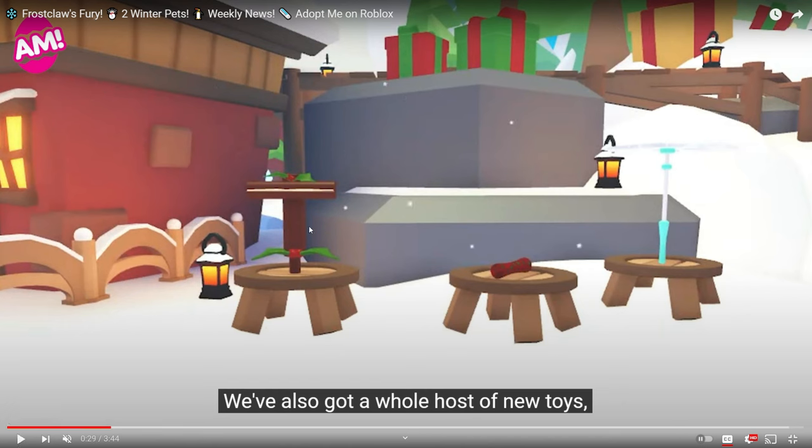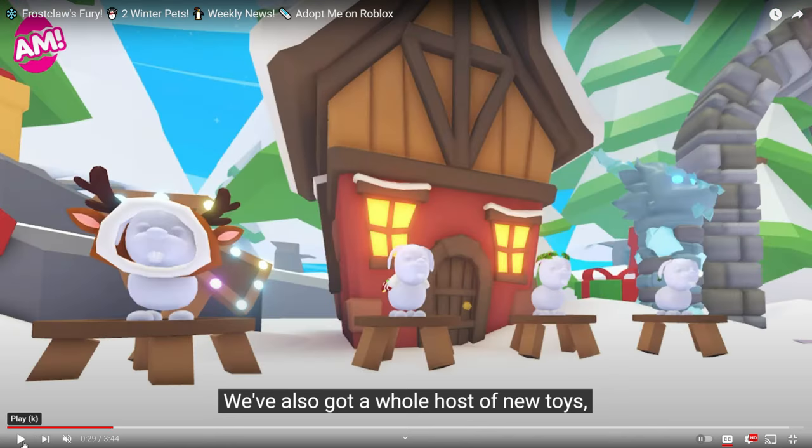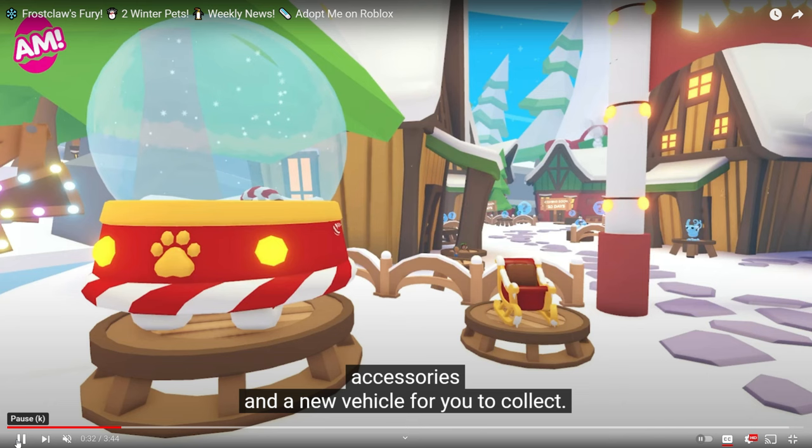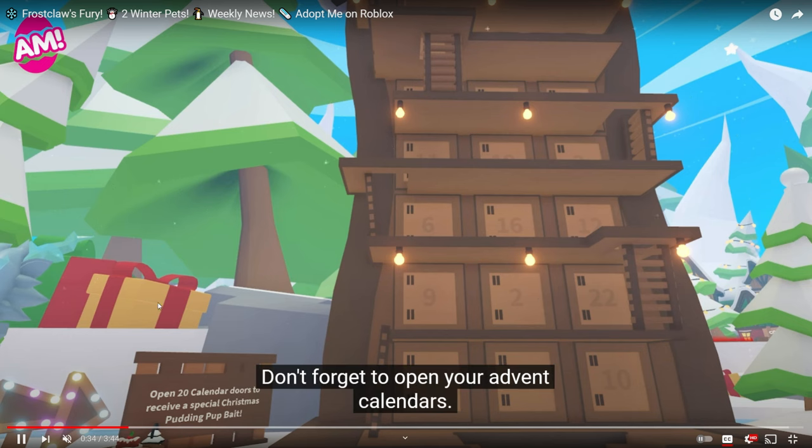There are also a bunch of new toys. It looks like we are getting a pogo stick and wrapping paper — we already have those ones. I think the holly right here might actually be new. We are going to be getting a new sword, which is probably going to be a toy, and a plushie of the Frost Claw. We already got the snow globe and the sleigh stroller, but we're going to be able to get a new vehicle as well.